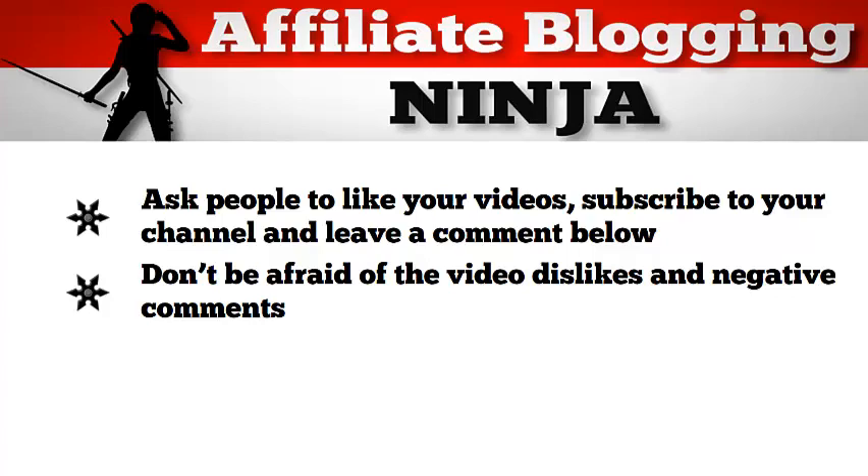Now that you know how to quickly create videos by repurposing the content you already have, and you have all the tools you need to make the videos, please don't let this become digital dust. Making these videos are fun and easy, and it will help grow your business tenfold. So don't hold back — start creating these videos today.